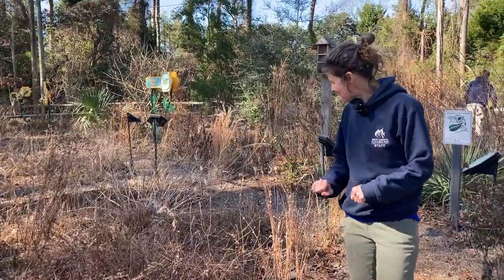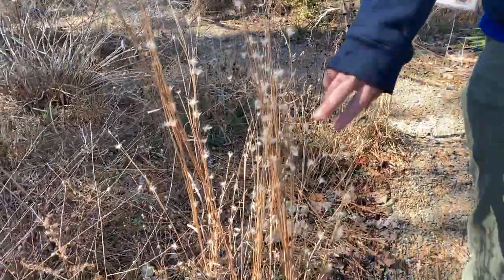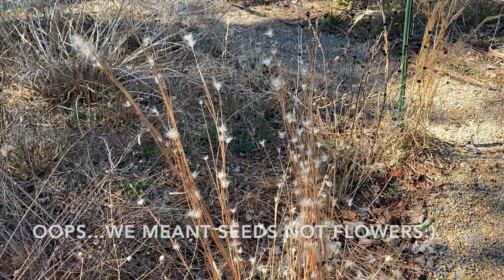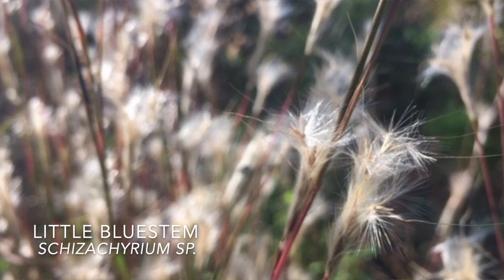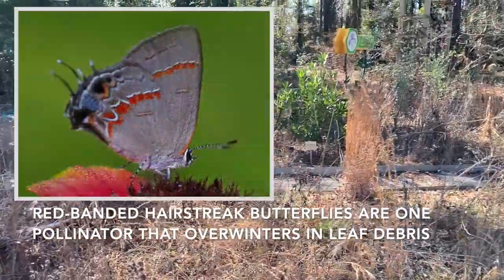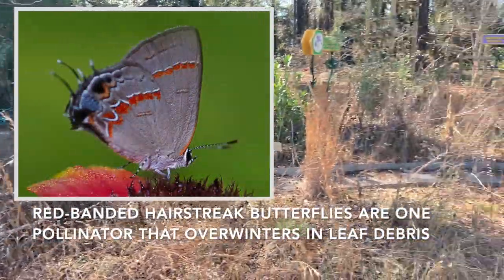One of my favorite things that is pretty all winter is our little bluestem seed heads. They get a really cool kind of fluffy flower that sometimes blows in the wind, and when the sun hits it the right way it's really pretty spectacular. In our garden right now, the debris and old foliage that we don't think of as the prettiest parts of the garden are really important for all the animals we want to have here next year.